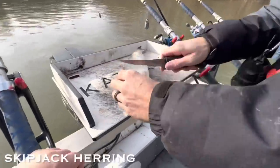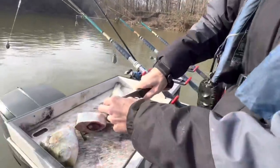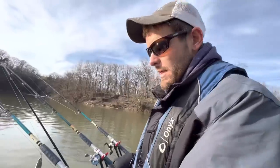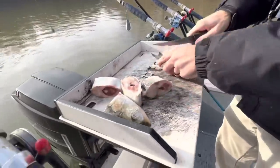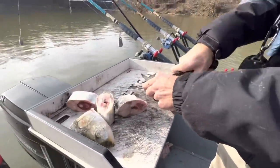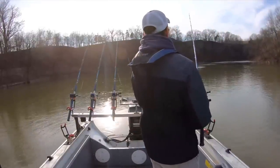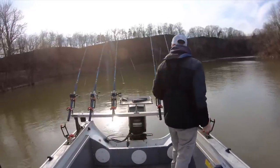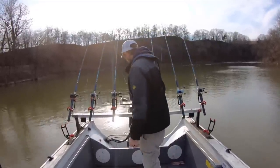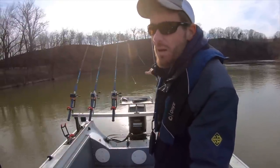The only bait we've got with us today is frozen skipjack. I tried to get some fresh shad last night and it just didn't work out. We're not going to throw anything real big, just some average size chunks. If we catch some small fish today — around five pounds or so, blue cats or channels — we're going to take them home and fry them up.